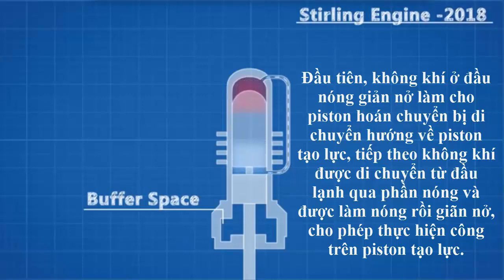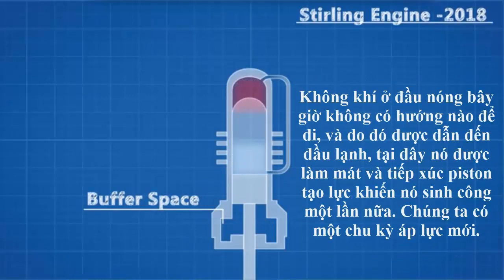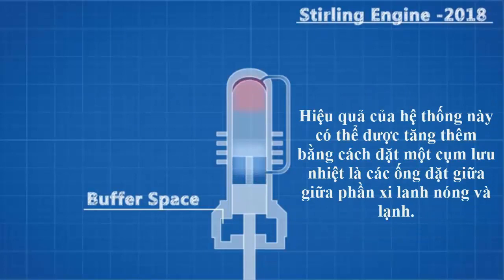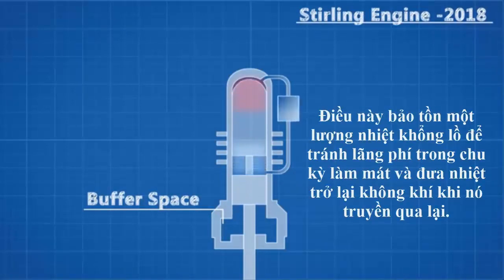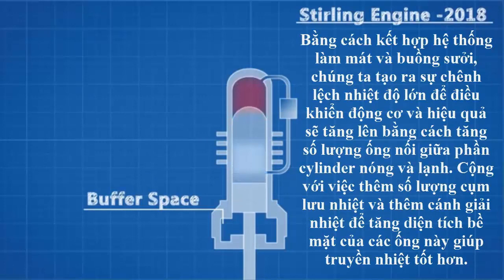The pressure cycle here works slightly differently. First, the air on the hot end expands and causes the displacer to move into contact with the power piston, displacing more air from the cold end to be heated and expanded, allowing work to be done on the power piston. The air on the hot end then has nowhere to go and so is driven to the cold end, where it is cooled and contracts, causing work to be done once again on the power piston. The efficiency of this system can be increased further by placing what is essentially a heat battery in the tubes between the hot and cold cylinders. This conserves a huge amount of heat that would otherwise be wasted during the cooling cycle, and gives the heat back to the air as it travels back through. Robert Stirling dubbed this the regenerator.